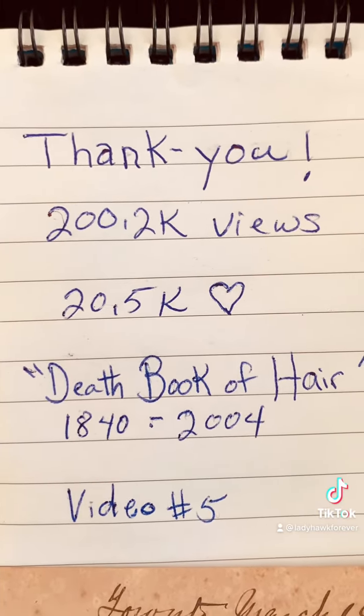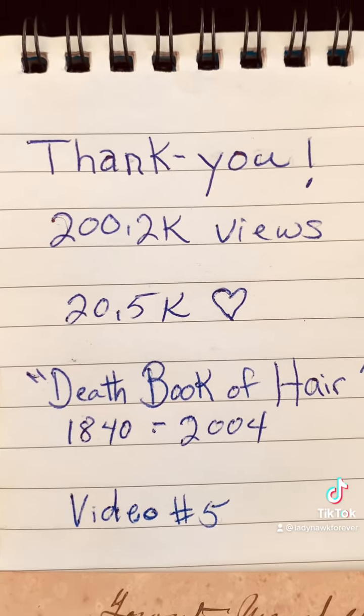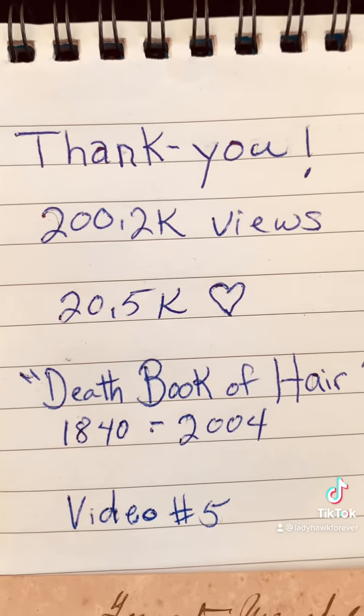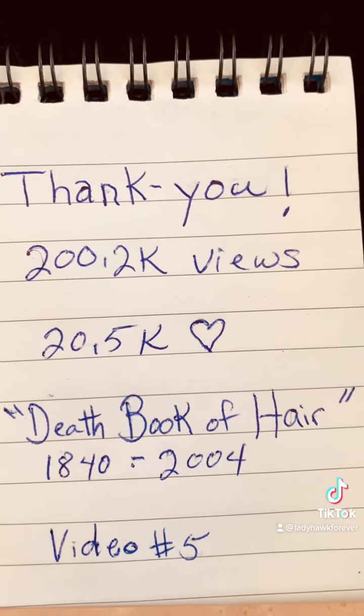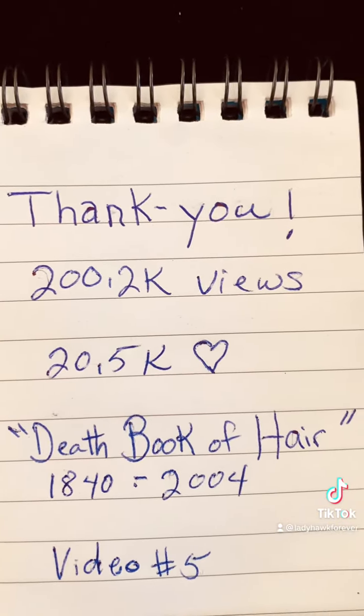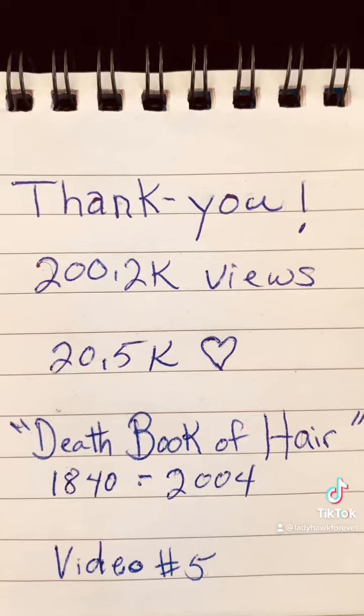Started in 1840, and the last entry was made in 2004 — I did that myself. The Death Book of Hair memorializes family and friends who have died. A swatch of their hair is taken and sewn into a book with their name, date of birth, and date of death, as a way of honoring those who have passed on.